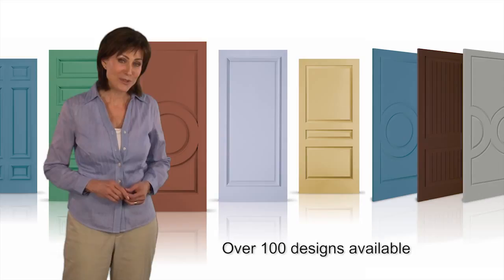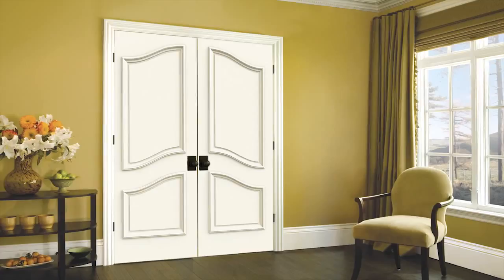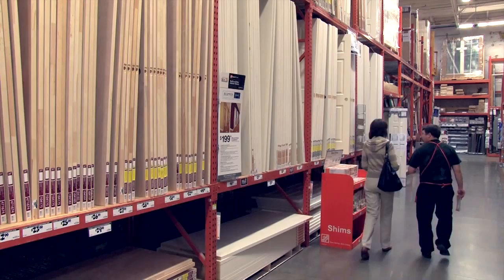In over 100 door designs emulating a variety of architectural styles, they can also be ordered in a common curve double door design for those signature openings in your home. Ask a store associate for more details today about all of Jeld-Wen's interior door options.